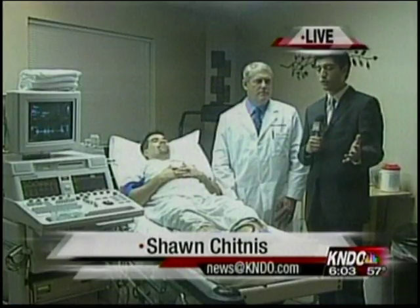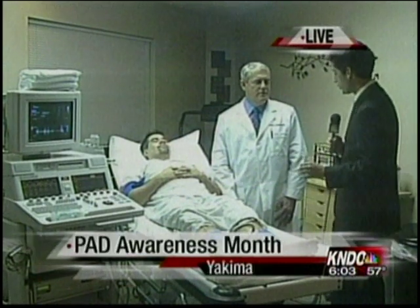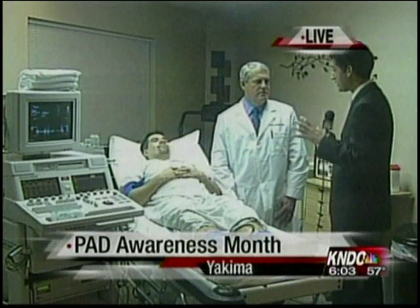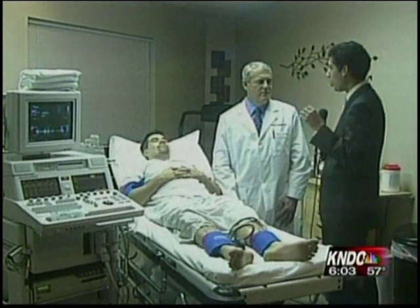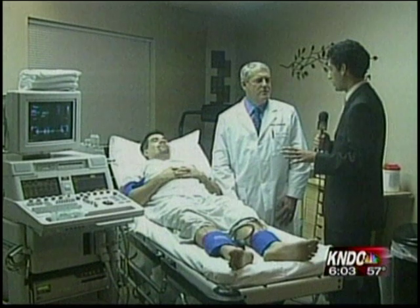Good morning, Sean. Melanie, good morning. We are now here at Pacific Vascular, joined once again by Dr. Justin Robinson of Yakima Vascular Associates, talking about some of the different tests you might take if you think you have PAD. Doctor, why don't you begin by telling us what situation you would be in if you're looking to take the test. We're going to demonstrate in just a second.